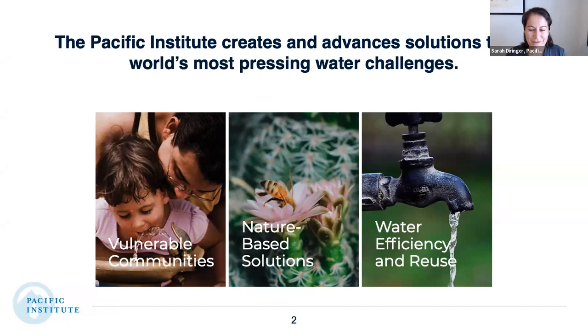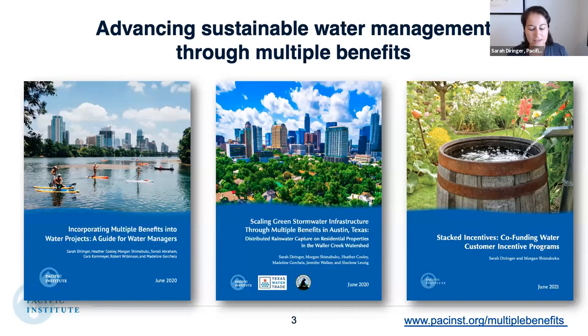The Pacific Institute is a nonprofit water research institute based in the California Bay Area, but we have folks all over the US and all over the world working on creating and advancing solutions to the world's most pressing water challenges. We have three major focuses: working with frontline and vulnerable communities, focusing on nature-based solutions for water efficiency and reuse, and advancing sustainable water management through multiple benefits.